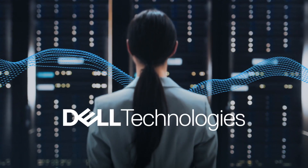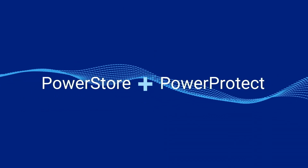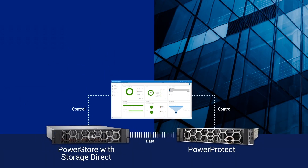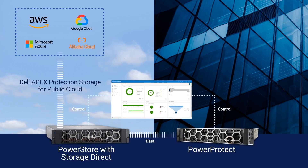Dell Technologies streamlines the entire business lifecycle for you with native integration between Dell PowerStore and PowerProtect. Backup your critical data with StorageDirect, either directly on-premises to PowerProtect appliances, or to Dell Apex Protection Storage for public cloud.